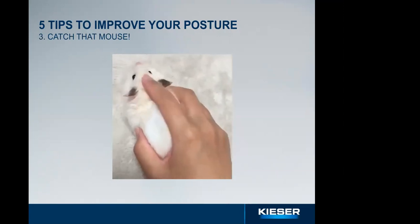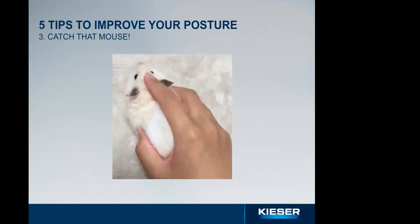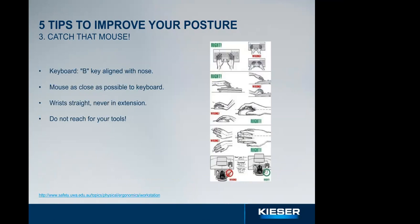Our third tip is catch that mouse. Align the letter B on the keyboard to your nose and the center of the screen — this only applies if the keyboard doesn't have a number pad. If it does, move it slightly left to make room for the mouse, which should be as close as possible to the keyboard. The keyboard and mouse should be an extension of your hands — all movements should come from the elbows, not the shoulders. It's a good idea to get a mat or cushion to rest your wrist on.